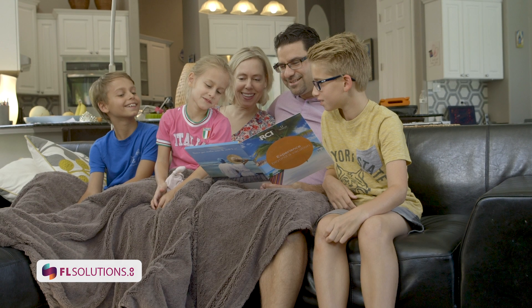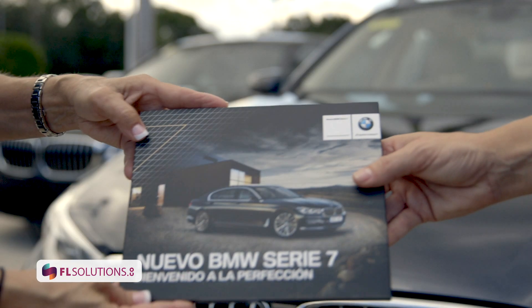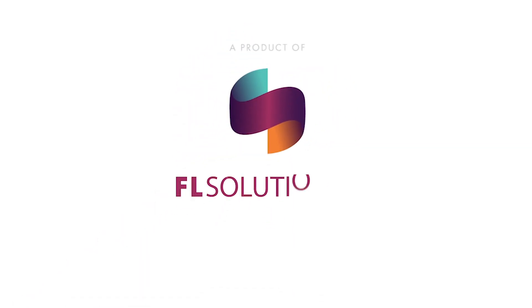Our prices are very affordable to meet your budget, so you can have a great ROI. We look forward to working with you and making your brand stand out. Give us a call or reach out to flsolutions.co.